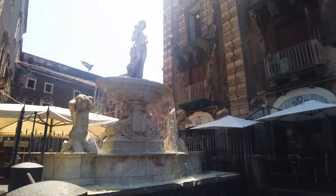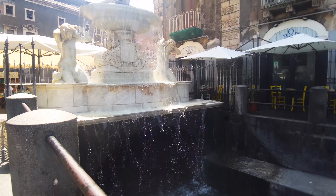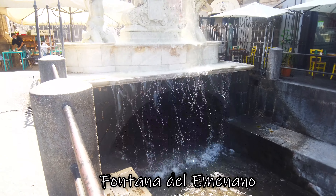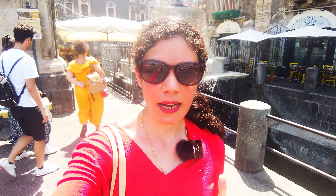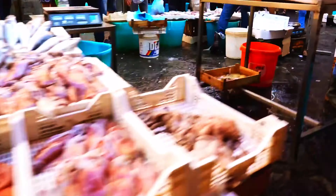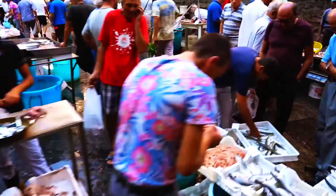Behind me is the famous Fontana del Amenano — if I've got the pronunciation right — a famous fountain which resembles sheets of water, so it's popularly called by the people of Catania the 'water sheets fountain.' Behind this there is a very famous fish market which I am respectfully skipping for personal taste, but it's one popular location if you are a fish or seafood lover — then it's a must visit.